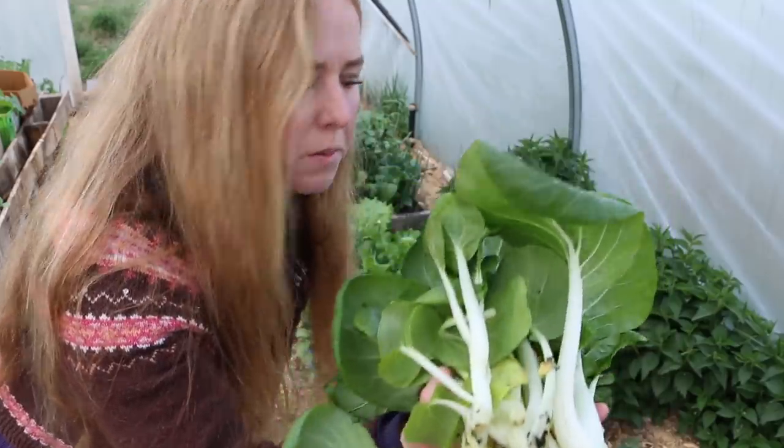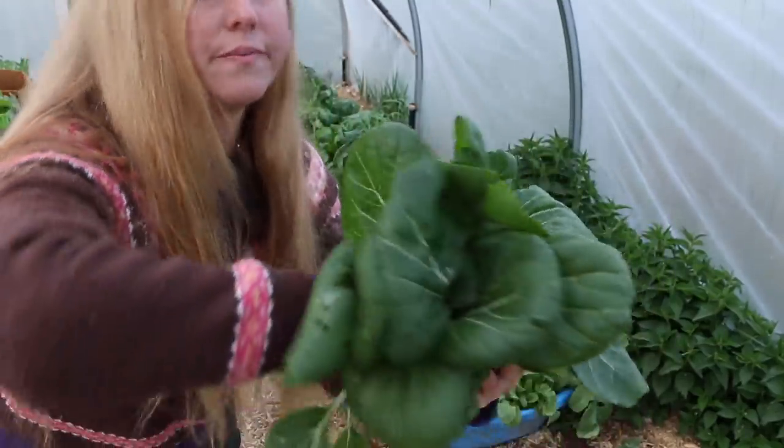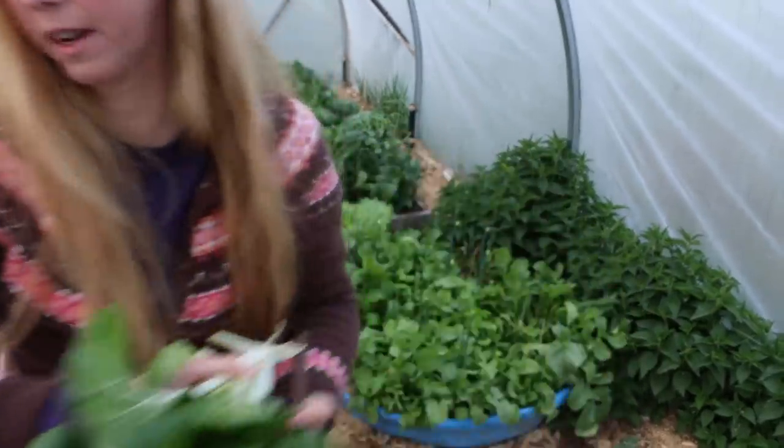So either tatsoi or bok choy — I'm not sure which. Very healthy, very happy.